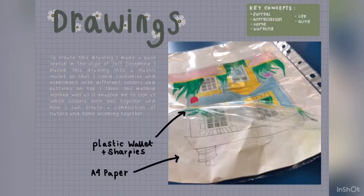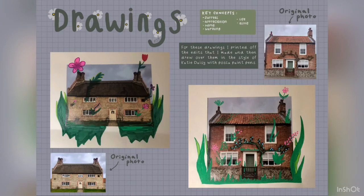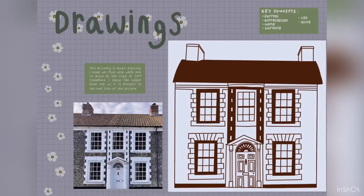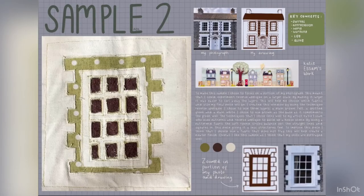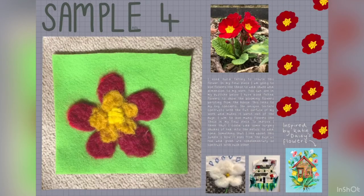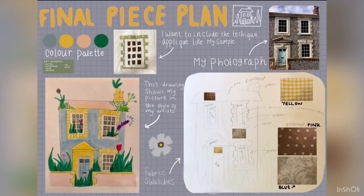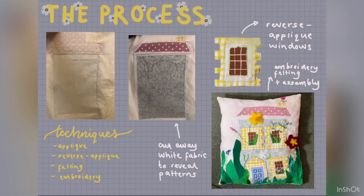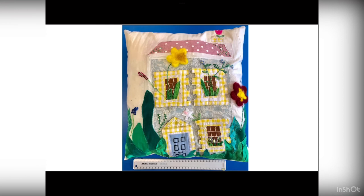Students are editing images on the computer — maybe cropping and brightening — and developing drawings. They are also looking at how they're looking at structures. This then works into textiles where they're developing their ideas into fabric with stitch and felting and sewing and embellishments. This then leads on to a final piece — great examples of Textiles GCSE.